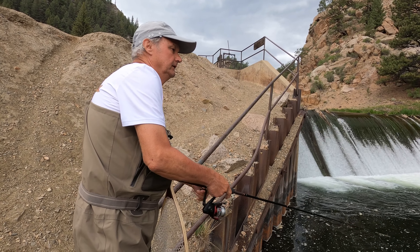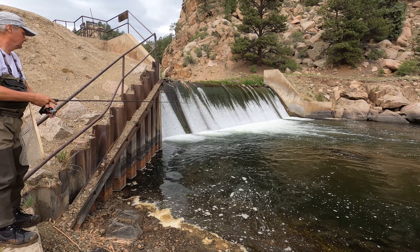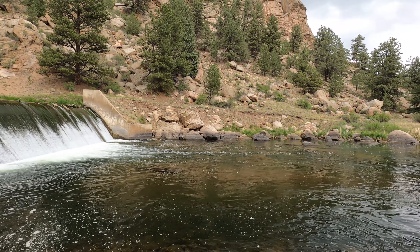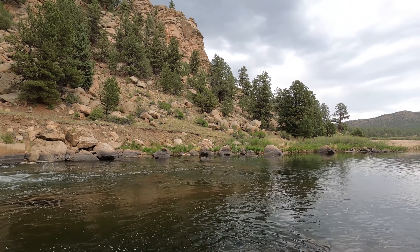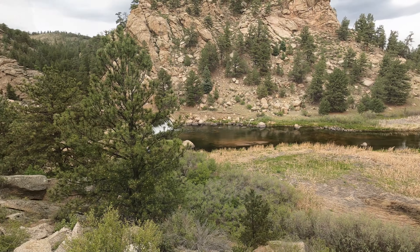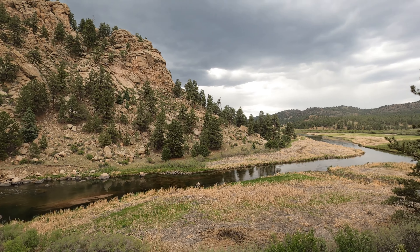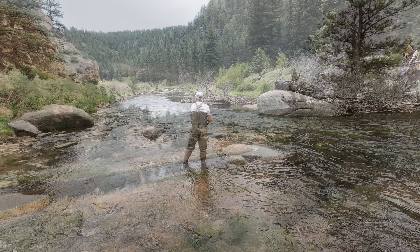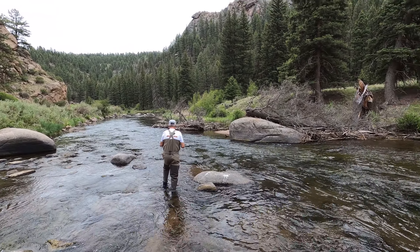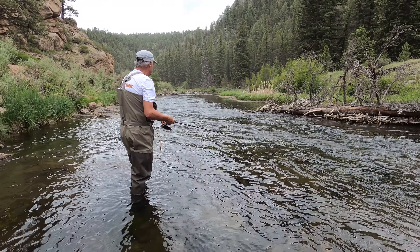It's the first time we fished this spot. It looks really good, but nothing yet. See, it's easy to get them on the first cast.